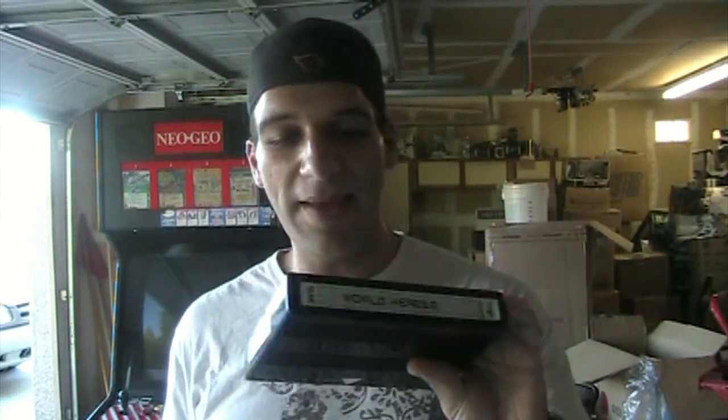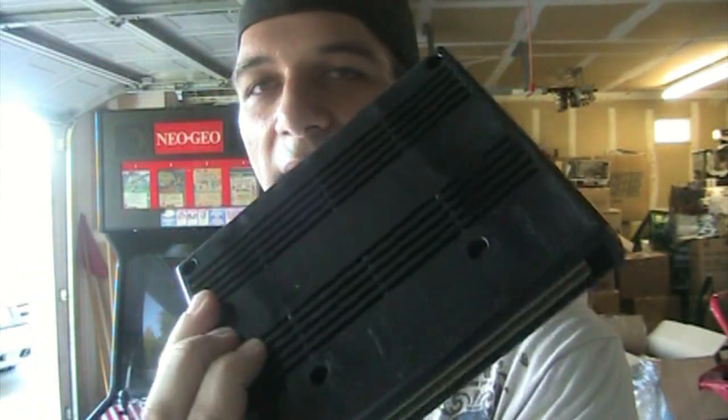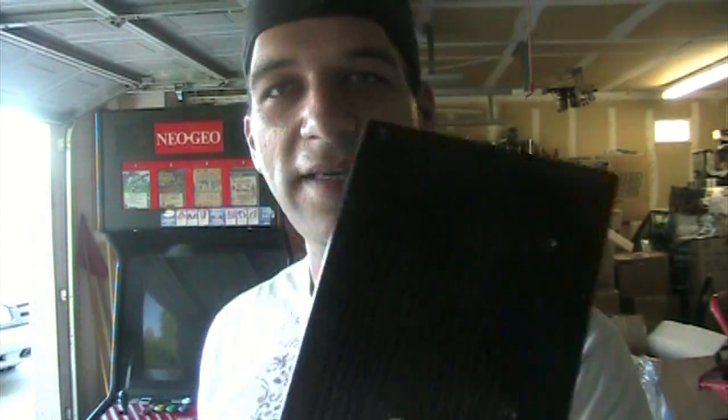I believe there are converters you can actually purchase to convert the MVS games to the AES. Another interesting thing is also on the MVS games — if you can look, there are screws, so you can actually open them up, tweak and adjust them. You can't do that with the home version.